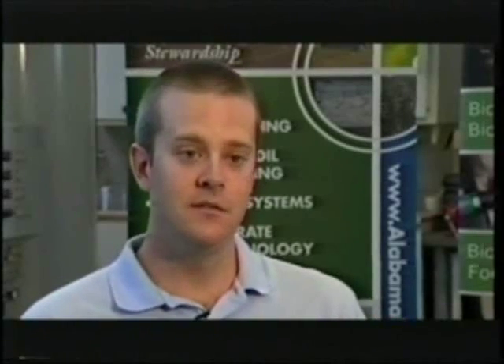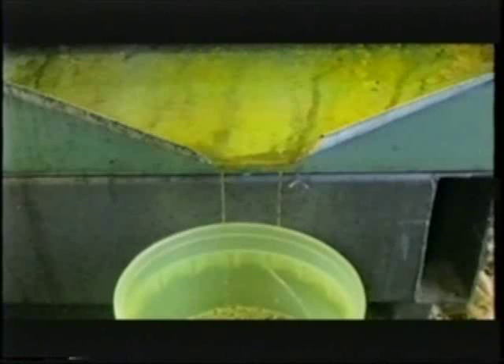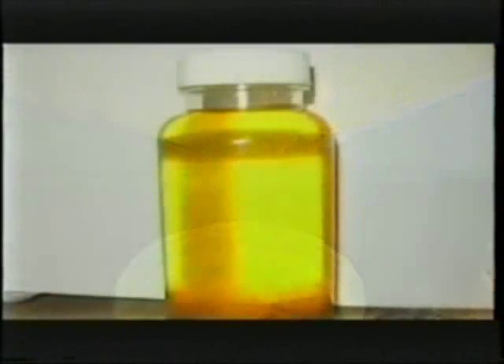The idea is that a farmer can grow an oilseed crop such as soybeans, canola, peanuts, or cotton — crops that we can grow in Alabama. Canola can be used as a winter cover crop in place of winter wheat, and it's an excellent oil-producing crop. Farmers can grow those crops, harvest them, press those seeds in a mechanical screw press, extract the oil, take the oil to their biodiesel processor, and process the oil into biodiesel through a process called transesterification. They can then take that biodiesel and use it on-farm in their equipment.